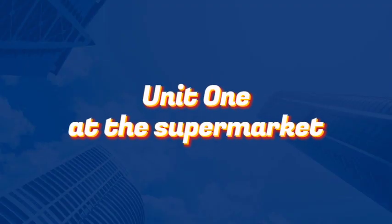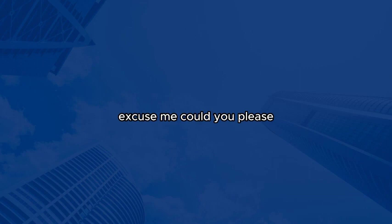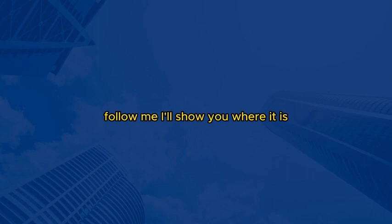Unit 1: At the supermarket. Excuse me, could you please help me find the dairy section? I'm looking for some milk. Of course! The dairy section is just down this aisle. Follow me, I'll show you where it is.